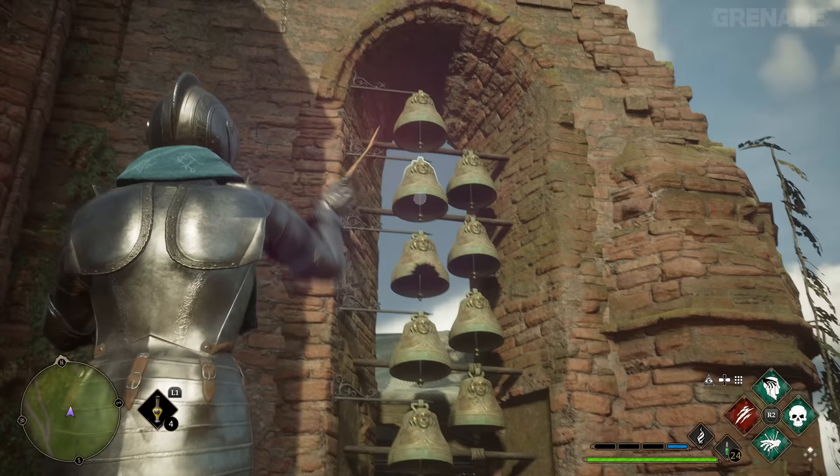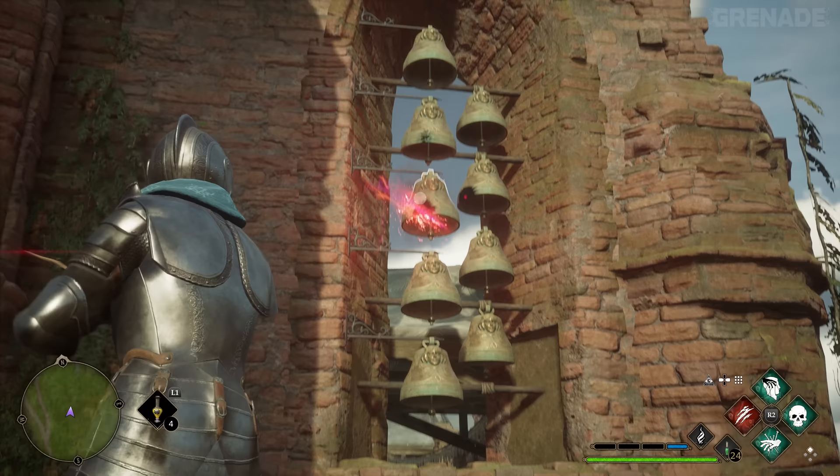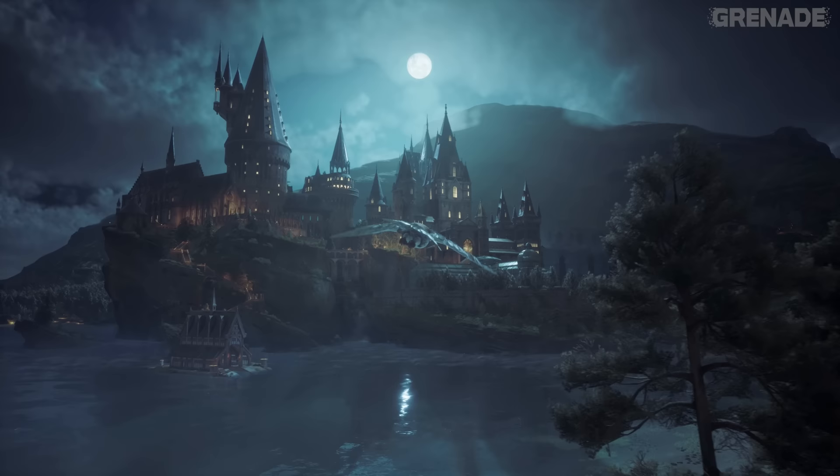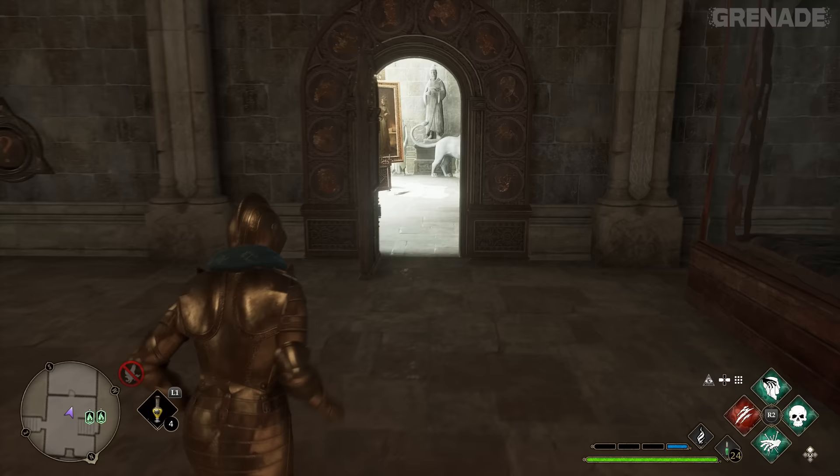One of the treasure map missions has us play a very specific tune on these bells. Once complete, it quickly becomes apparent - it's Hedwig's theme. Harry Potter's legendary music by John Williams is playable in-game.